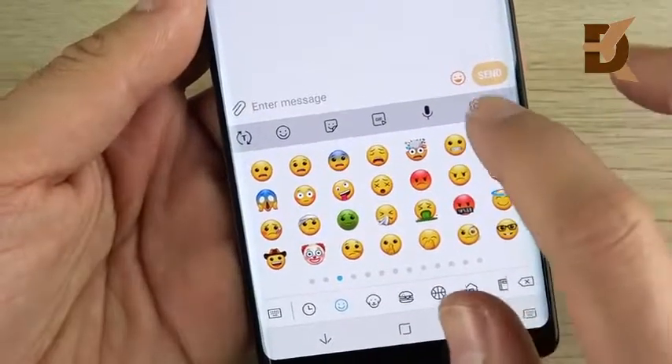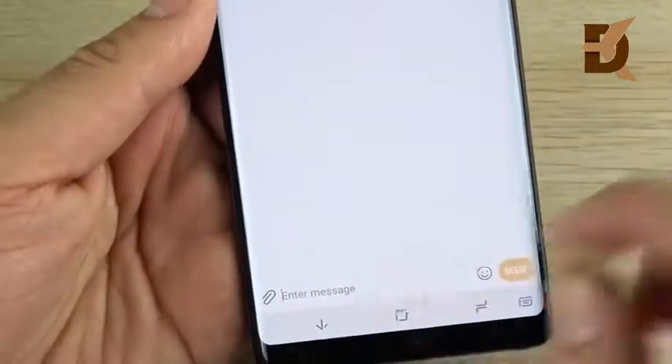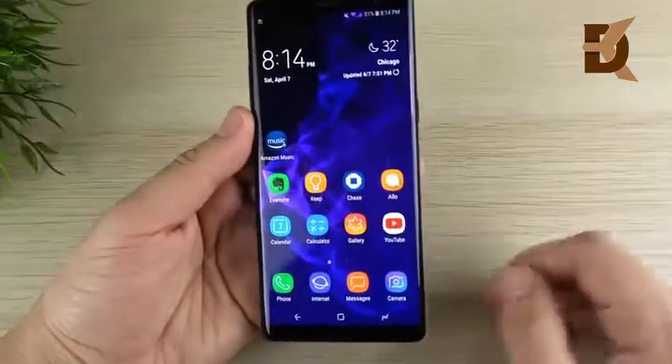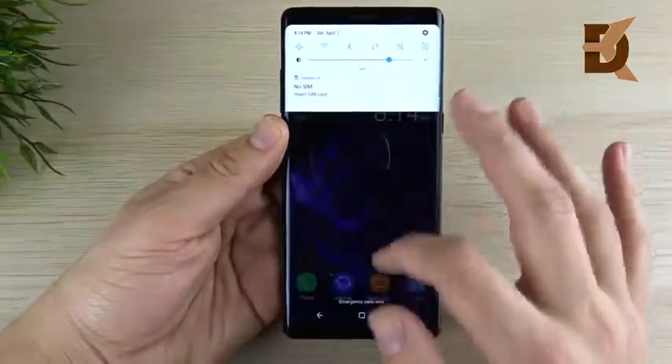You can use voice activation right from the keyboard and get to settings easily. The updated keyboard is a little more accurate and better than ever on Android 8.0 for the Note 8.